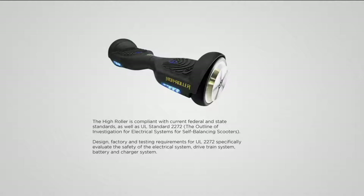This is compliant with current federal and state standards — again, being UL listed and UL certified. The design, factory, and testing requirements specifically evaluate the safety of the electrical system, that drivetrain system, and the battery and charger that Justin was just talking about.